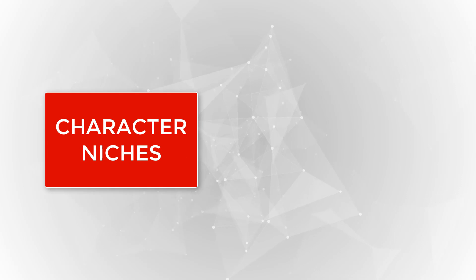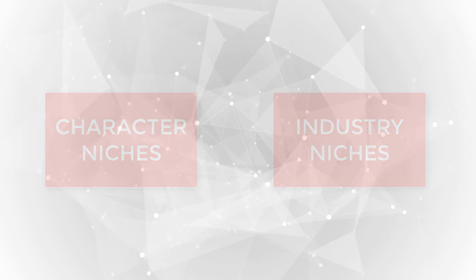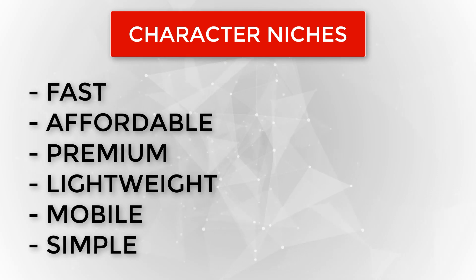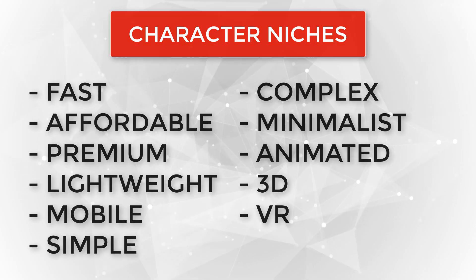It's time to get those creative juices flowing. When it comes to web design niches, there are basically two categories: character niches and industry niches. Some ideas for character niches can include fast, affordable, premium, lightweight, mobile, simple, complex, minimalist, animated, 3D, even VR.